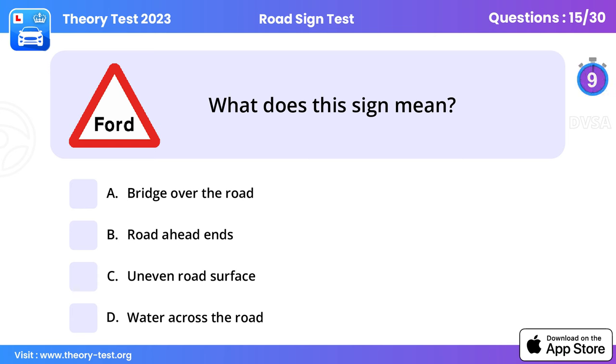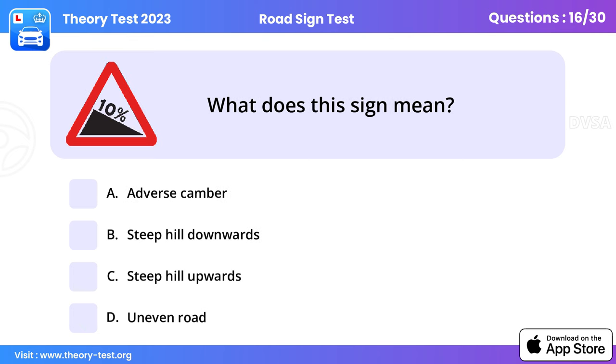Question 15: What does this sign mean? Water across the road. This sign is found where a shallow stream crosses the road. Heavy rainfall could increase the flow of water. If the water looks too deep or the stream has spread over a large distance, stop and find another route.